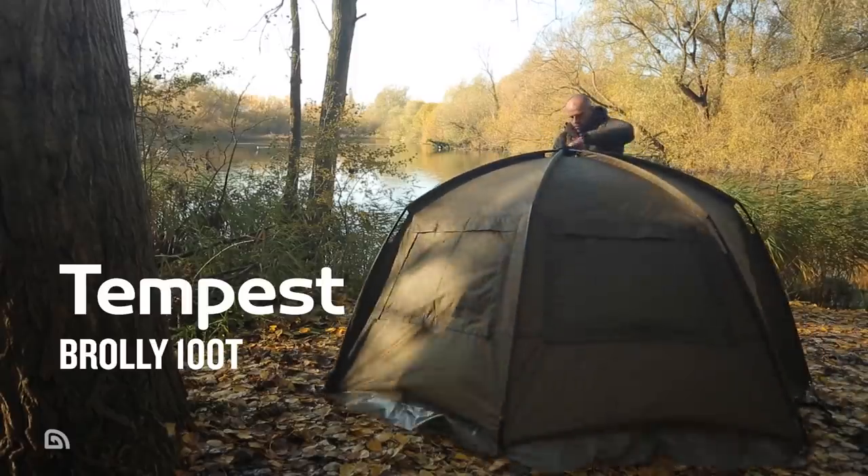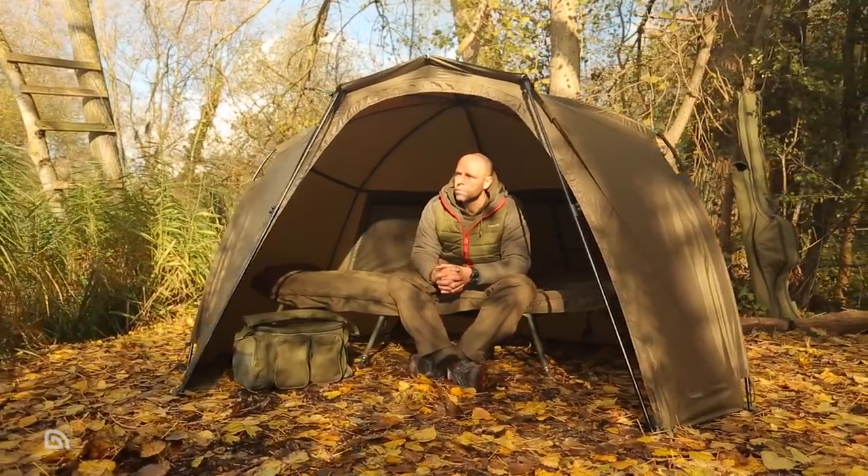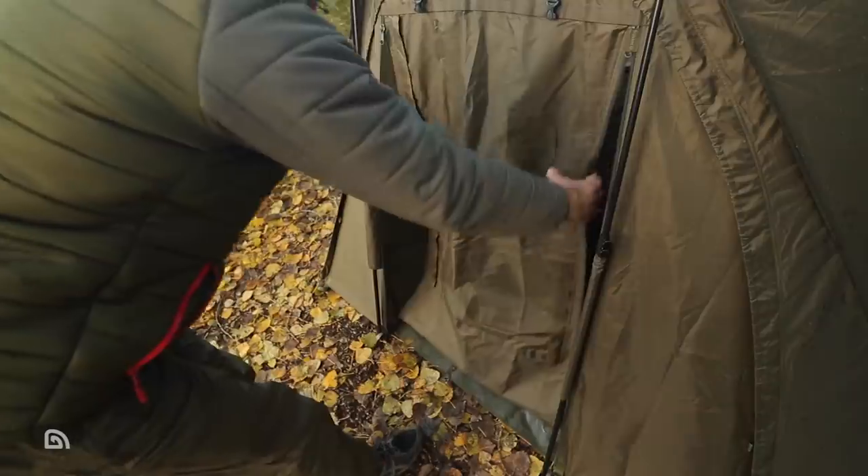The Tempest Brolly 100T is brand new for 2020, boasting increased headroom in this lightweight compact Tempest for one angler, which can again be transformed from a basic rapid-erect brolly-style shelter into a full bivvy system by utilising the optional modular accessories.